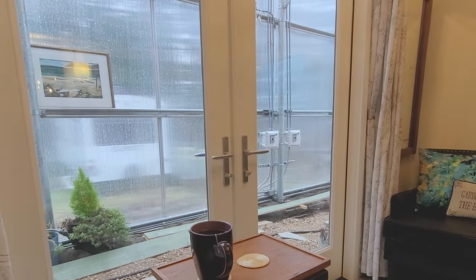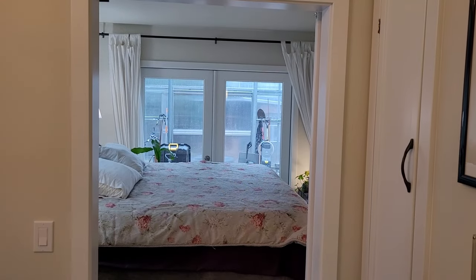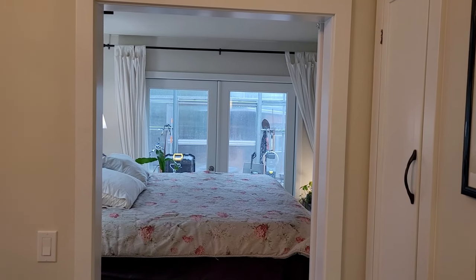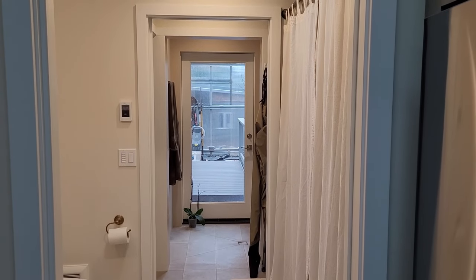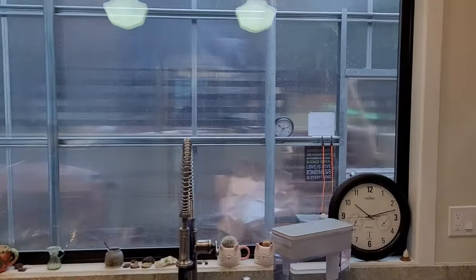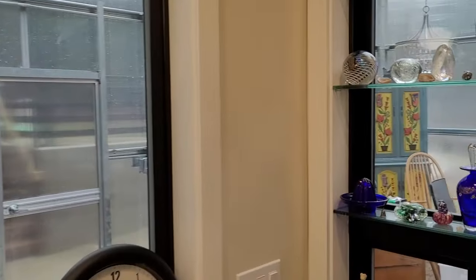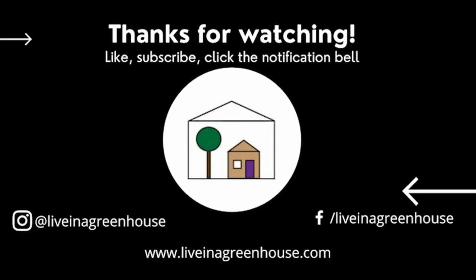And there you have it. Even though it's not much warmer in the greenhouse than outside, the visual space the greenhouse adds to the living space does the trick to not experience cabin fever in only 400 square feet of living space. Thank you for watching. Please like, subscribe, and share with your friends. And come back next time to see if spring comes early inside the greenhouse.